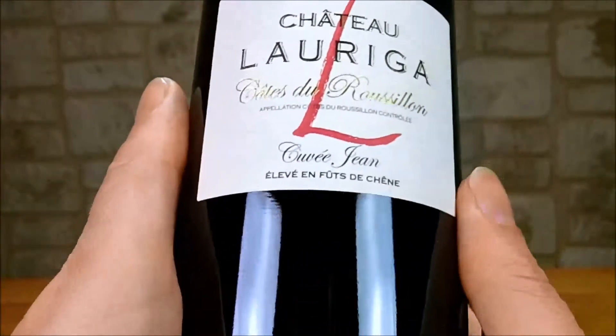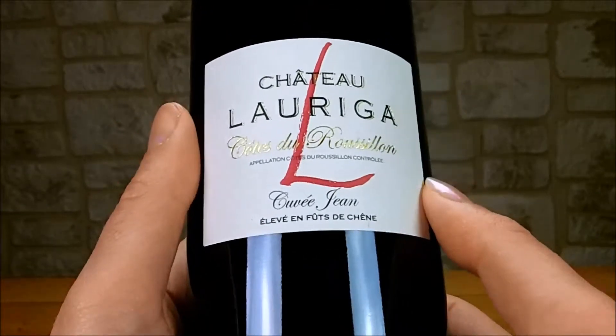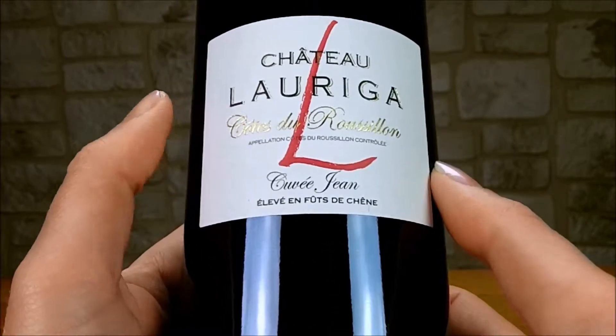Alors c'est un vin qui a une robe grenat vif avec un rouge assez profond. Il dispose d'un nez de fruits rouges mûrs confiturés autour d'une note de réglisse avec une petite touche d'épices assez douce.